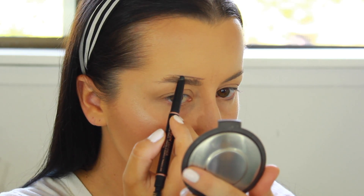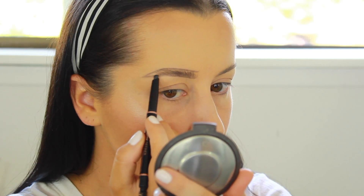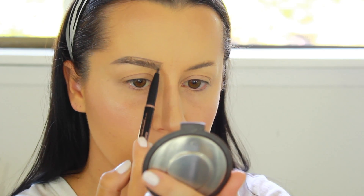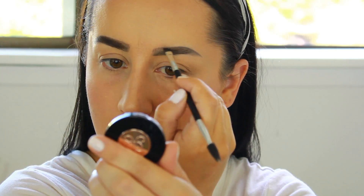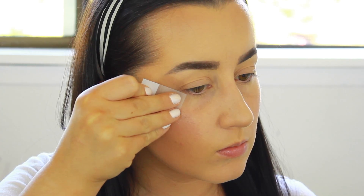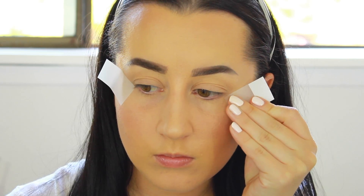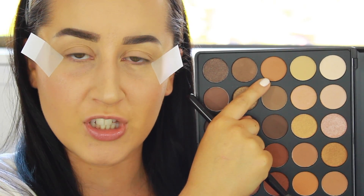To do my brows today, I'm going to be using the Anastasia Brow Definer, Brow Gel, and Brow Powder. Going into the Morphe 350 Palette, I'm going to be taking this tan deep shade as my transition shade.